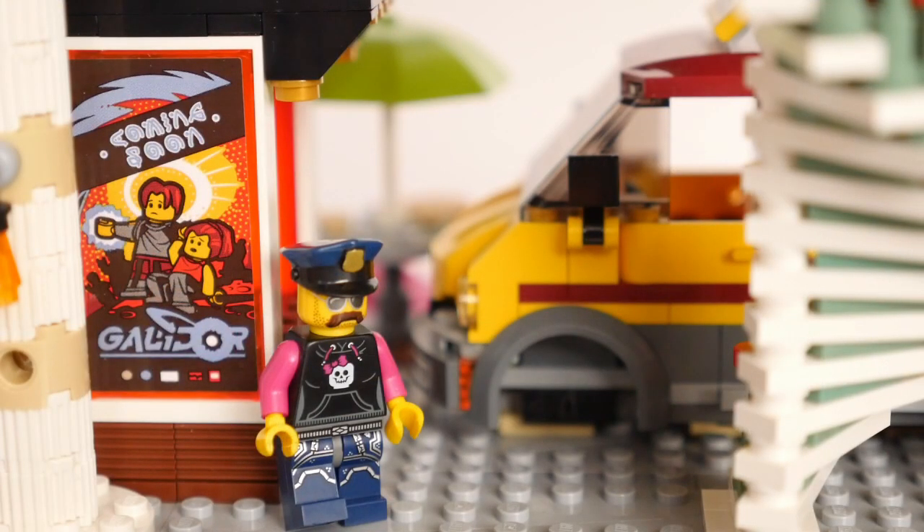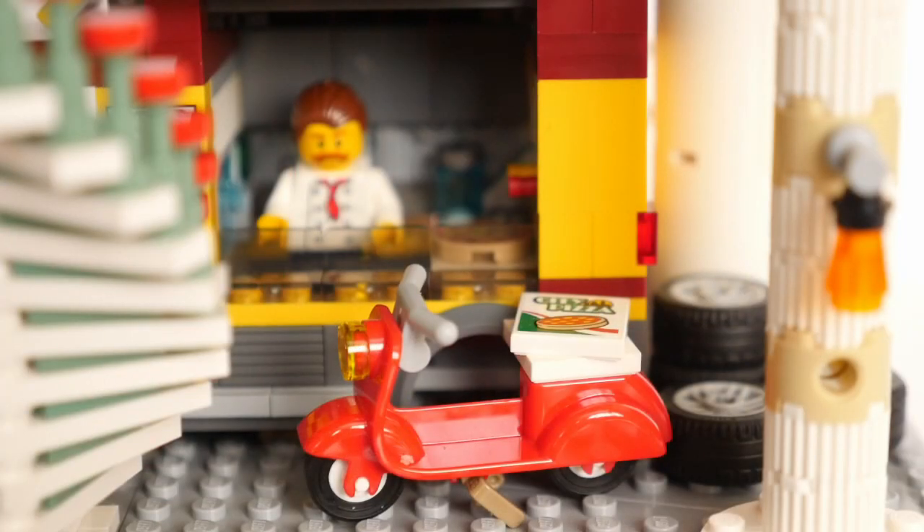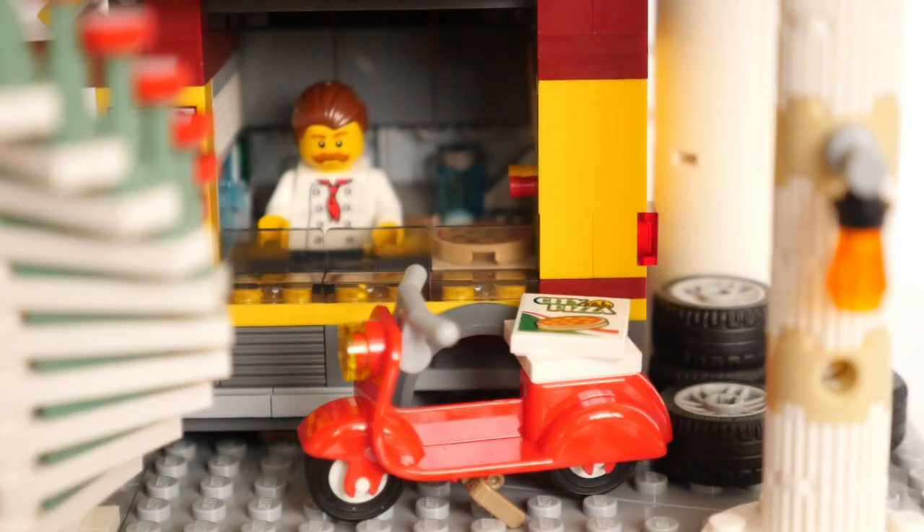Bert's kiosk earns a few more bucks by advertising the latest movies on the sides, while the pizza chef works his magic from the tiny van.